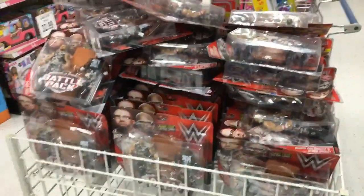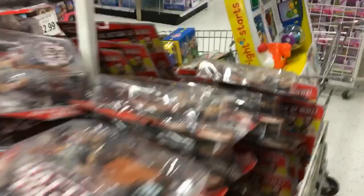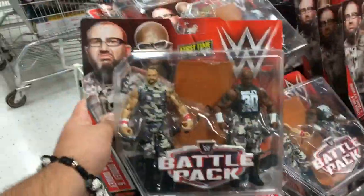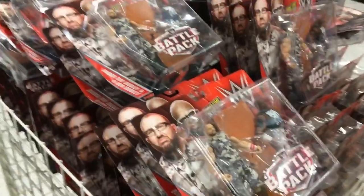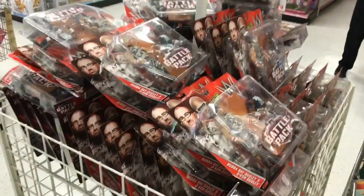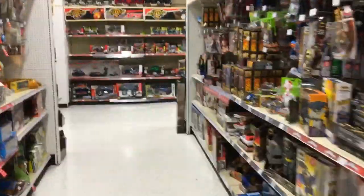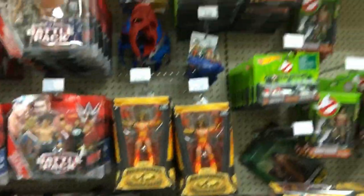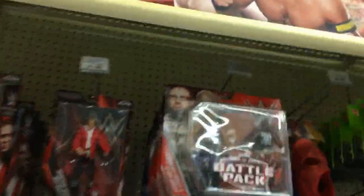Holy crap, they are fully stocked with the Dudley Boys battle packs — oh my god, I haven't seen this many in my life. That's amazing. This is how they should be in actual stores, $21.99. Now let's check the real aisle. Holy crap, they do have a lot of the Ultimate Warriors. Wow, more battle packs up here, look at that.